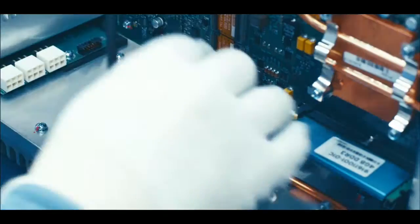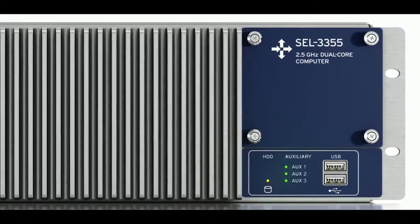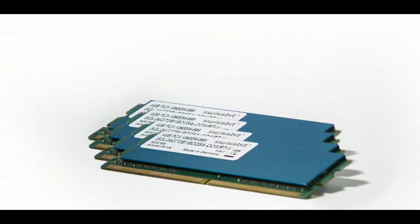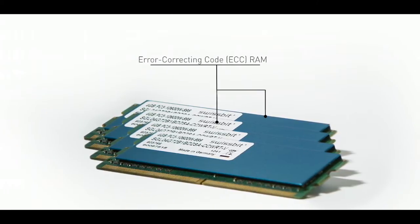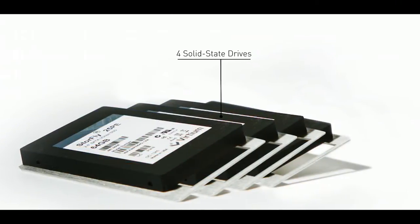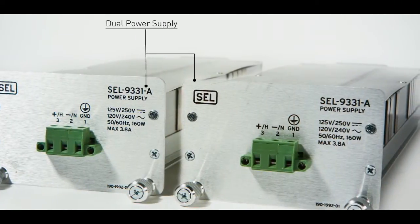As technology evolves, we evaluate it and roll that into our new designs — dual core, quad core processors. We've also incorporated ECC memory so that the memory is much more reliable than you'd find in a commercial grade computer. All of these things rolled together give our customers the highest performing computers at an economical price.